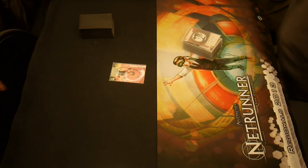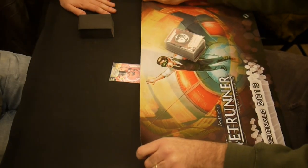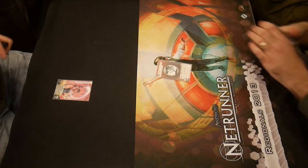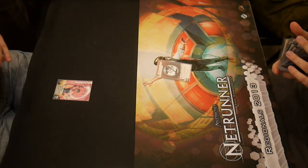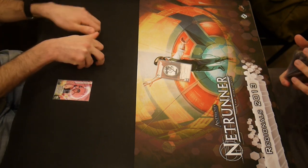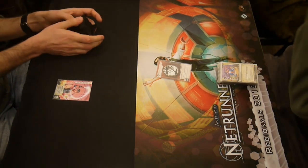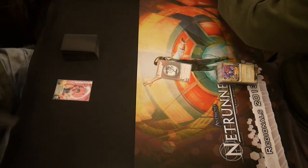Here we have the third round of the February 2014 Netrunner Tournament at the 20-Sided Store in Brooklyn, New York. I only have game one of this round recorded. I actually have a lot of game two recorded, but for some reason my camera cut out, so that entire game is not recorded. I'm only going to post the first game, and then at the end of the video I'll tell you what happened in the second game.